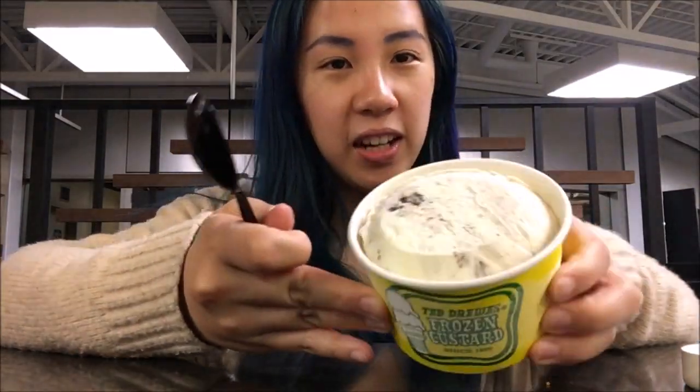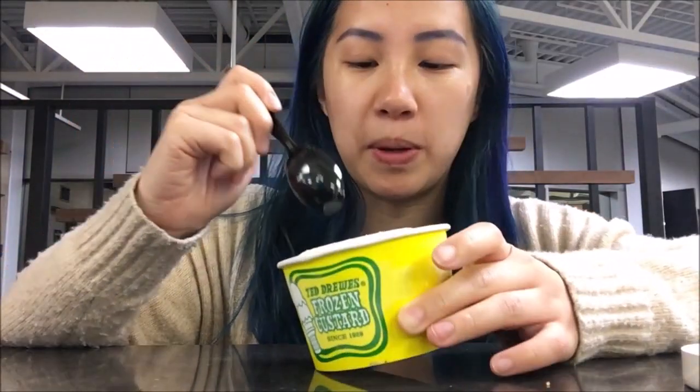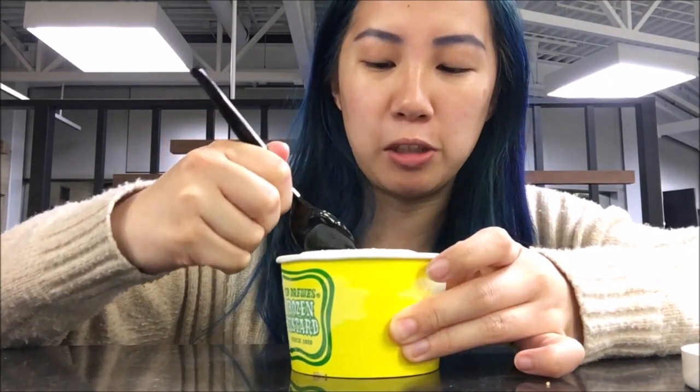This is the custard. It looks pretty solid, I guess, because it's been sitting in the little freezer. The dispensing machine is really cool — maybe I'll include that, but probably not. I put it on my Instagram story.